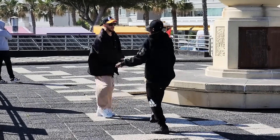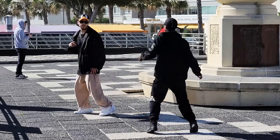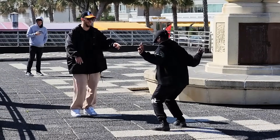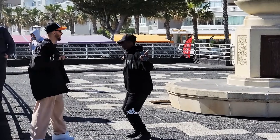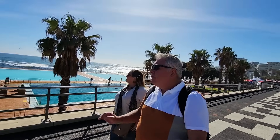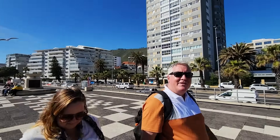The promenade's also for dancing! I think they're doing TikToks. Awesome guys - picture perfect day.